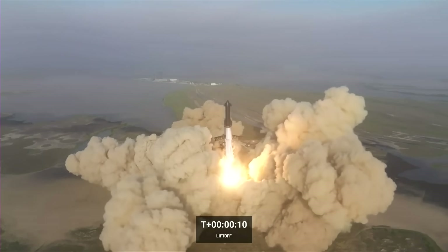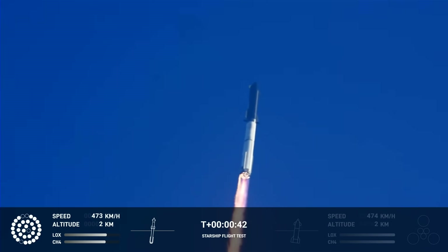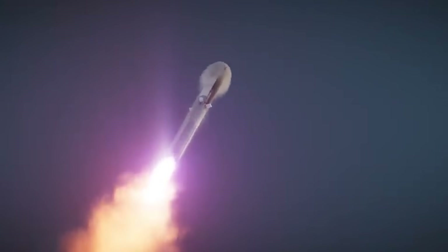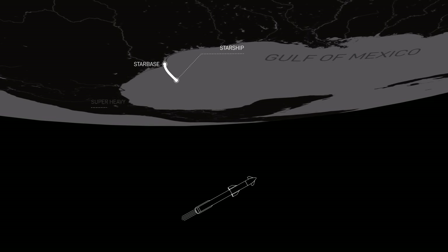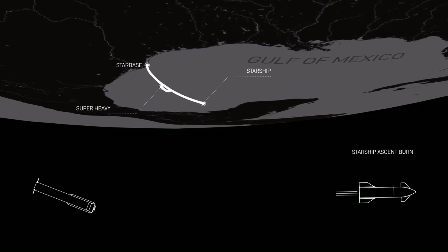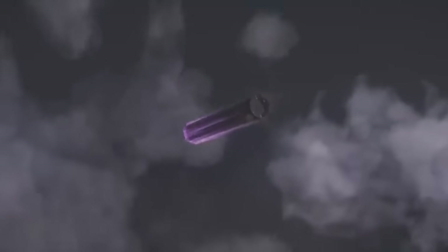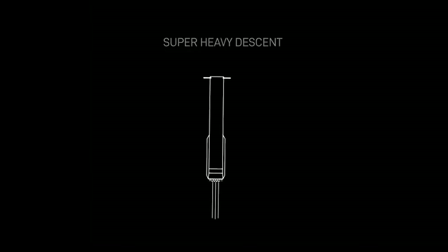Elon pointed out that for the next launch, Starship will clear the pad and tower faster than the first launch. Assuming Starship clears the tower, it will continue to accelerate and gain altitude. Just 55 seconds after liftoff, the rocket will reach max Q — the moment of peak mechanical stress on the rocket. For the next two minutes, Super Heavy will continue to fire its engines. Around 2 minutes and 49 seconds in, the upper stage will attempt hot staging separation, where Starship's second stage engines ignite to push the ship away from the booster. The booster boost-back burn then commences at T-plus 3 minutes and 11 seconds, lasting until T-plus 4 minutes and 6 seconds. At T-plus 7 minutes and 40 seconds, the booster landing burn startup occurs, lasting 31 seconds before the booster falls into the ocean in the Gulf of Mexico.